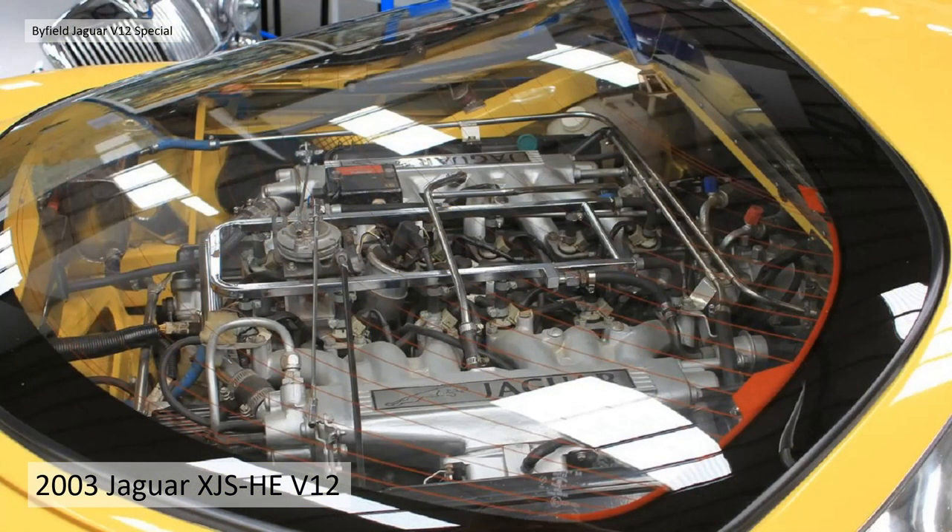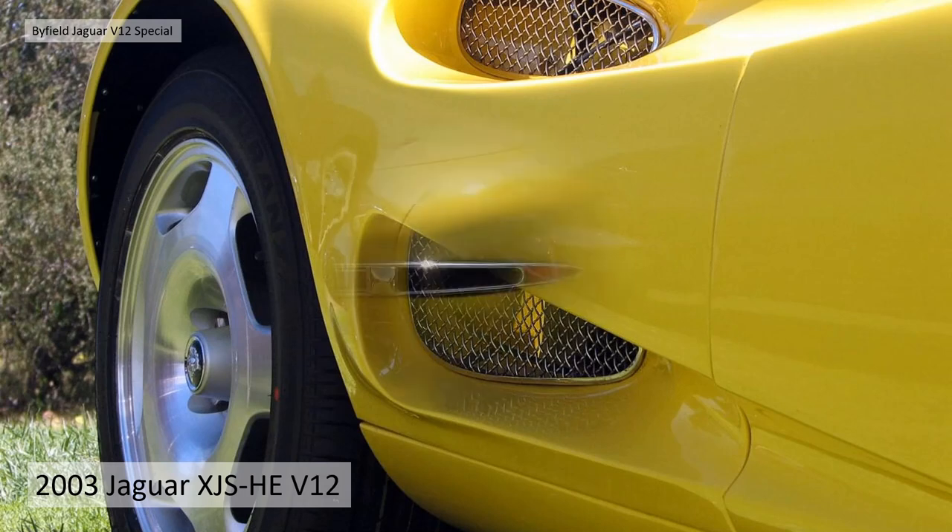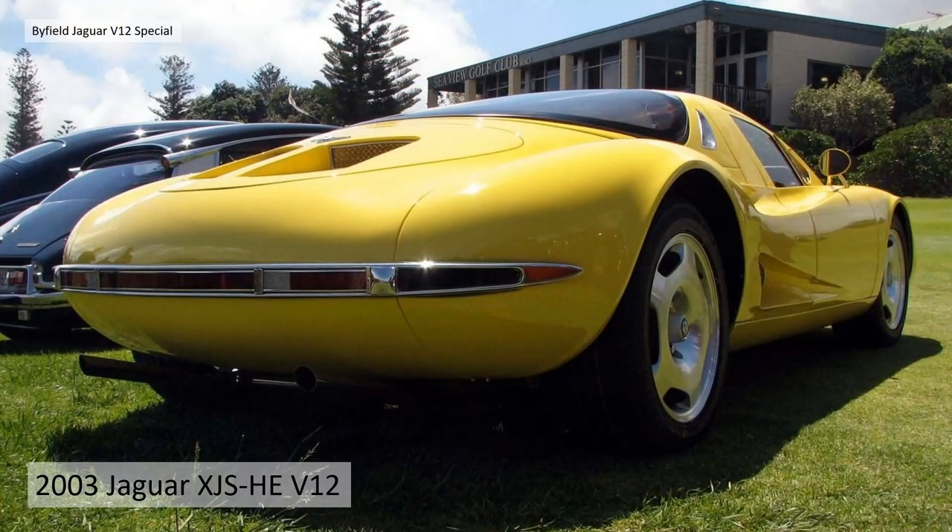He squeezed this Jaguar V12 into the middle of the car, behind the front seats and in front of a small boot compartment. The big XJS V12 engine is fed with air through side scoops with nice handmade stainless steel grills. You can see the quality of the craftsmanship in the rear lights surrounded by chrome trim and the very petite exhaust pipes, reminiscent of the Toyota 2000.